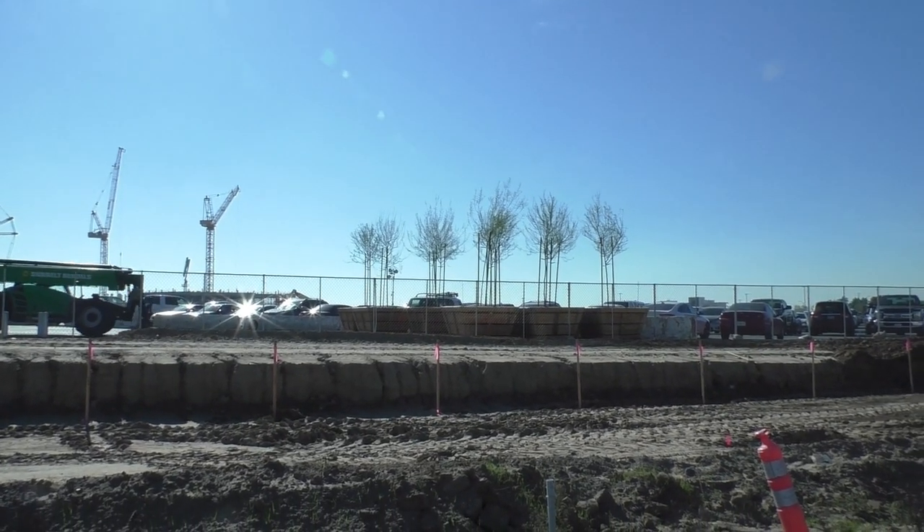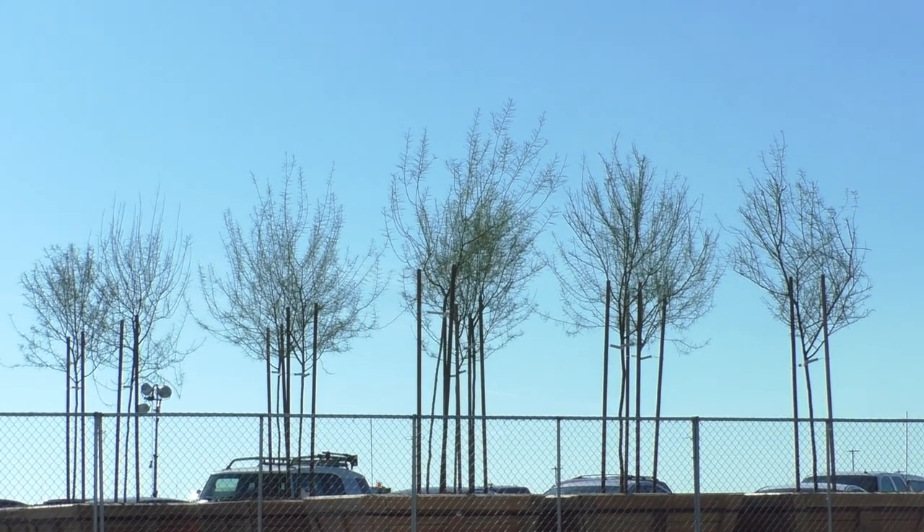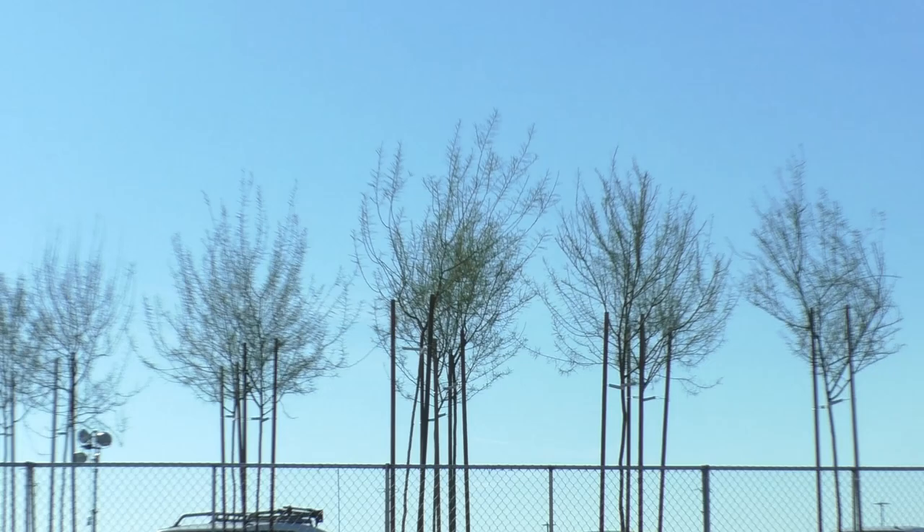Some landscaping staged here, some of these trees — not sure of the variety, they're pretty thin and wispy.